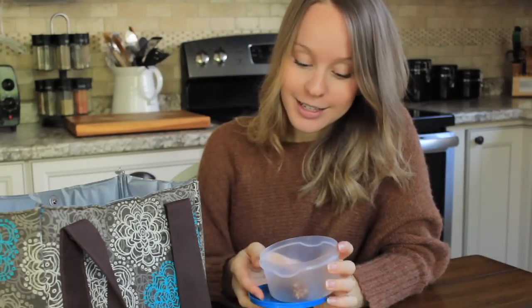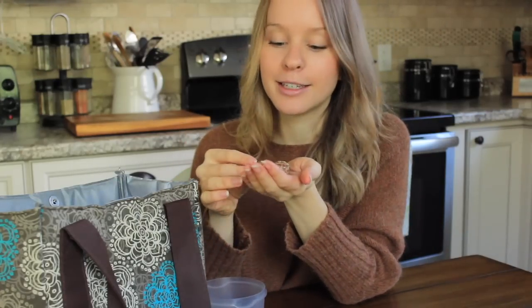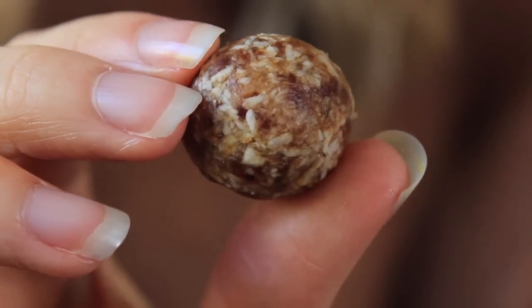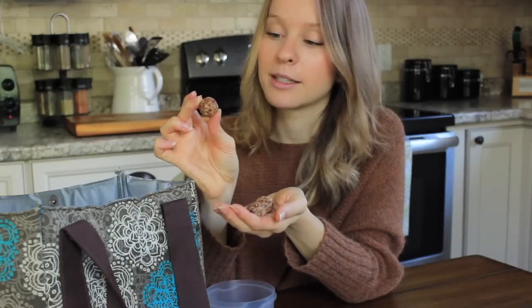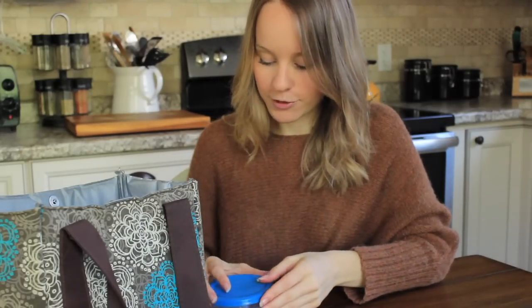I'm also bringing some date balls today — there are three in this container and these have been a favorite snack of mine lately. All it is is Medjool dates and shredded coconut as the base, and this time I did a fall spice variation with cinnamon, nutmeg, ginger, and a little sea salt. It makes a delicious little sweet snack — satisfying the sweet tooth. You could also do a squeeze of lemon or lemon rind for a lemon version. I'll have to make a video sharing my favorite date ball recipes because they're so easy and just a few ingredients.